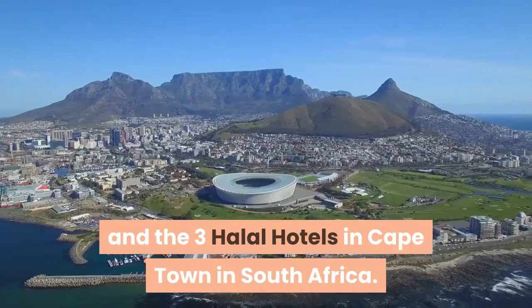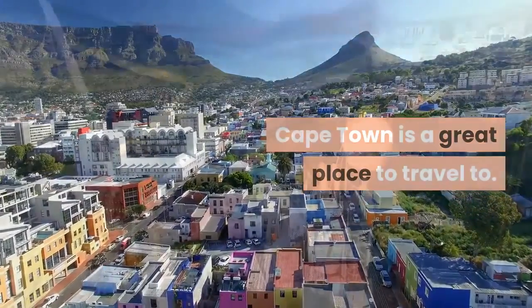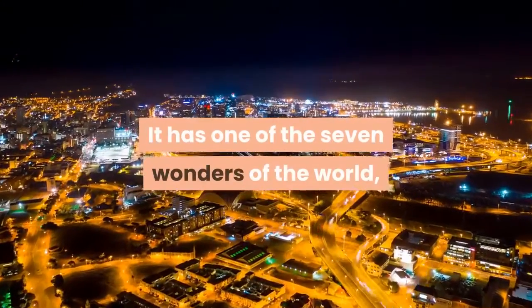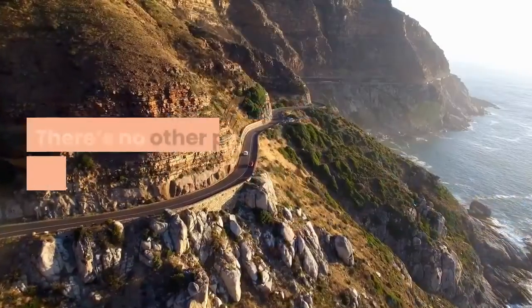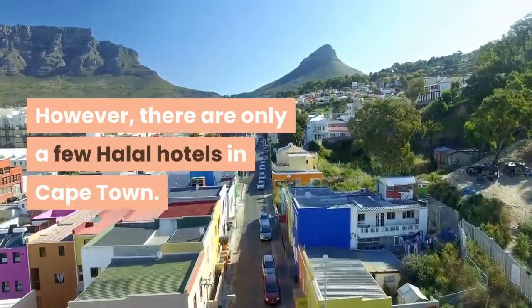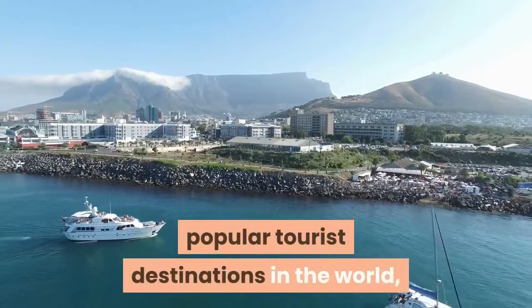Now without further ado, let's discover more about Cape Town and the three halal hotels in Cape Town in South Africa. Cape Town is a great place to travel to — the capital of South Africa has the best of everything they can offer. It has one of the seven wonders of the world, an awesome street culture, and historical artifacts. There's no other place in the world like it.